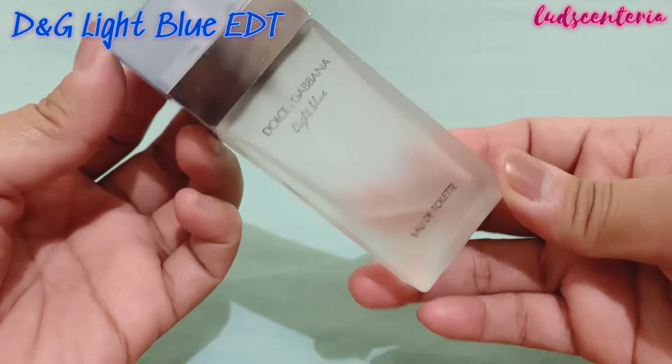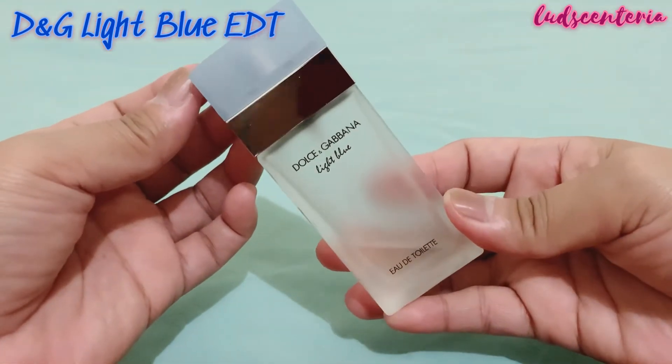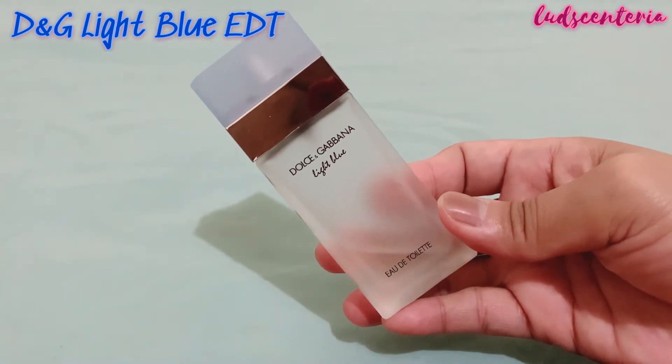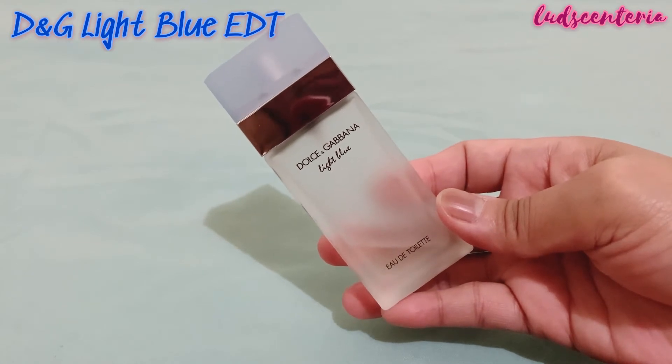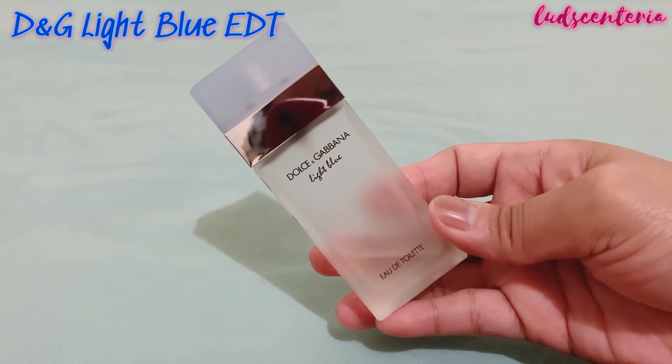As you can see, I'm almost done with this bottle. You might think that I really love this because I'm almost done with it, but I think I bought this three years ago. This is a beautiful perfume but I haven't been using this a lot. I like it but I don't love it.